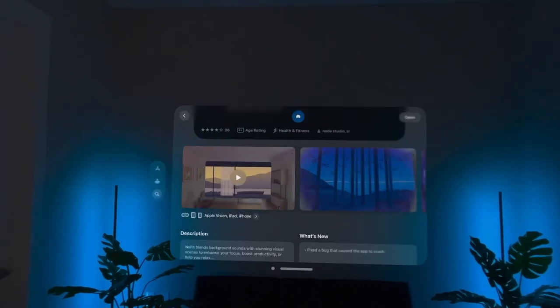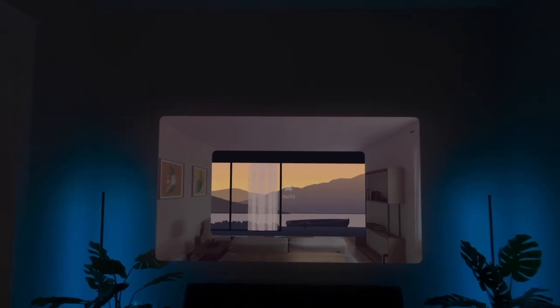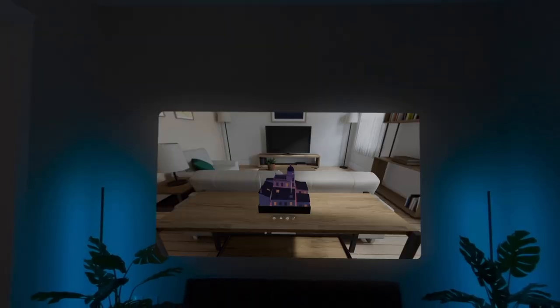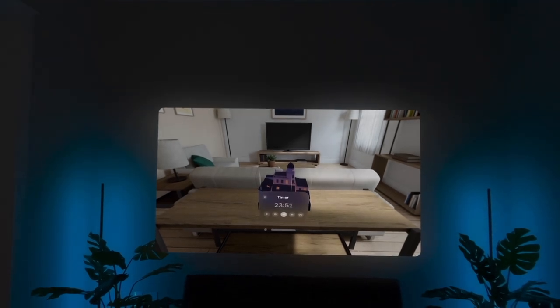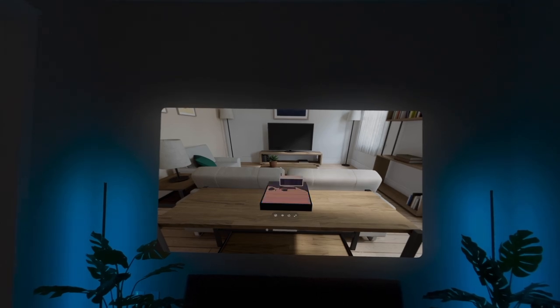The Apple Vision Pro has already kind of changed the way that I manage stress and anxiety, but I just stumbled across a new app called New Eats White Noise Soundscapes that I think I want to add to that rotation of apps that I already use. This app on Apple Vision Pro allows users to immerse themselves in absolutely stunning animated landscapes.